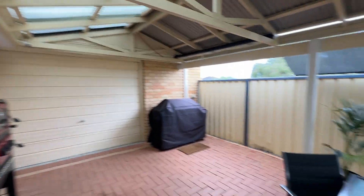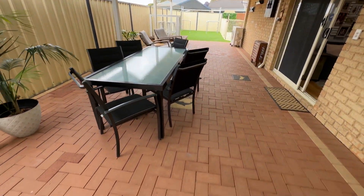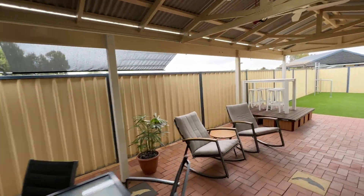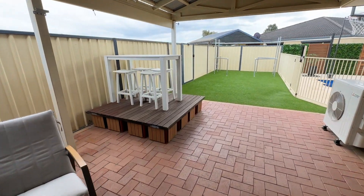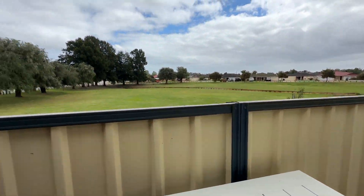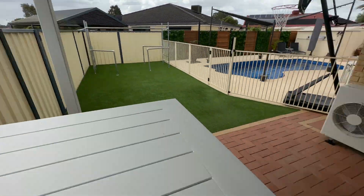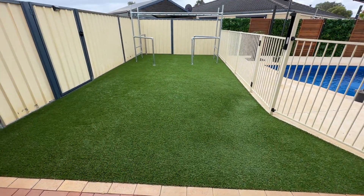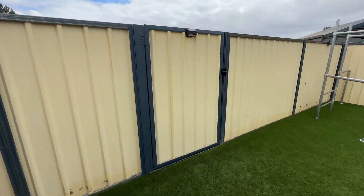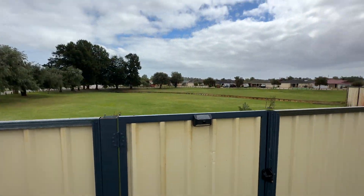That's your access from the garage. Nice big patio, fully paved. We've got a raised platform here as well which allows you to chill here and look at the view of the park. Artificial turf — zero maintenance out here. We've also got an access gate that takes you out to the park as well.